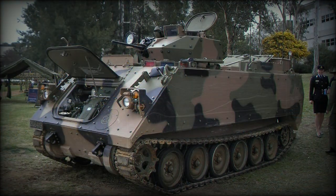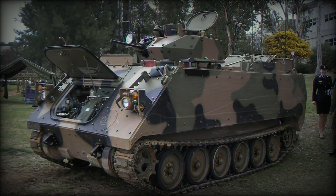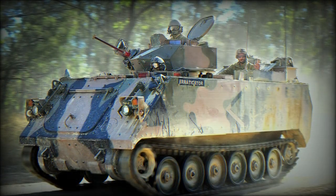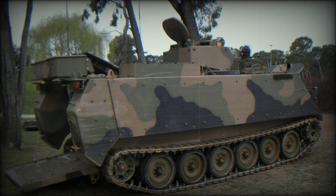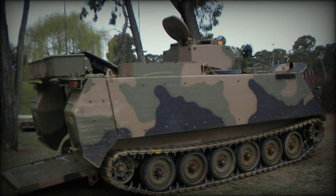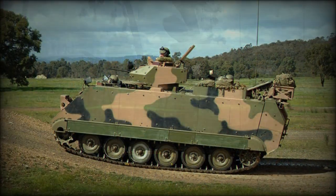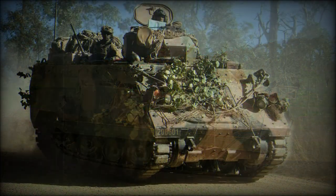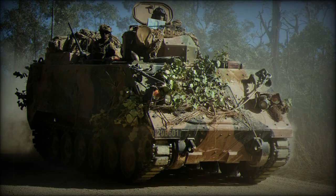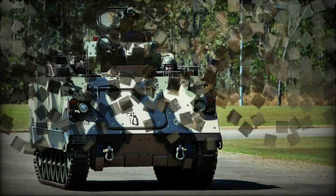Protection of the upgraded APC was enhanced by add-on ceramic armor tiles. The hull was reinforced for additional protection against landmines and IED blasts. The interior was fitted with a spall liner. The vehicle's hull provides protection against up to 14.5 mm rounds.